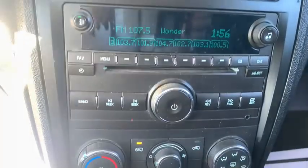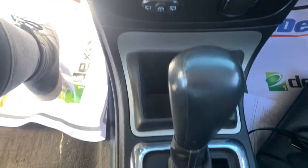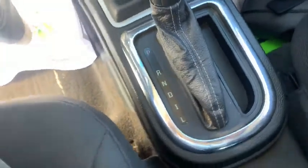Trip computer, power windows, CD player, electronic stability control, security system, rear window defroster, panic alarm, remote keyless entry, tachometer, rear window wiper.